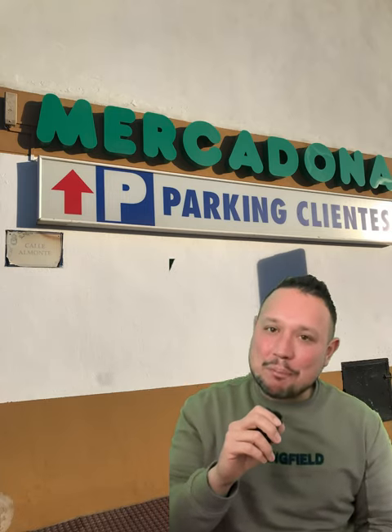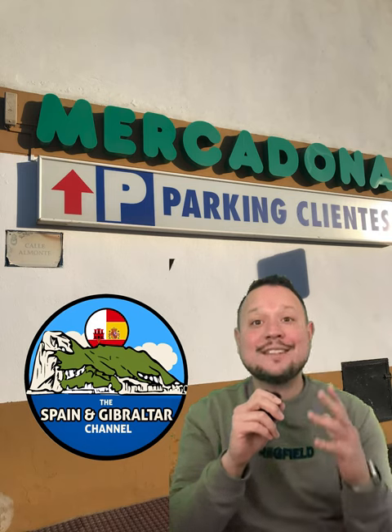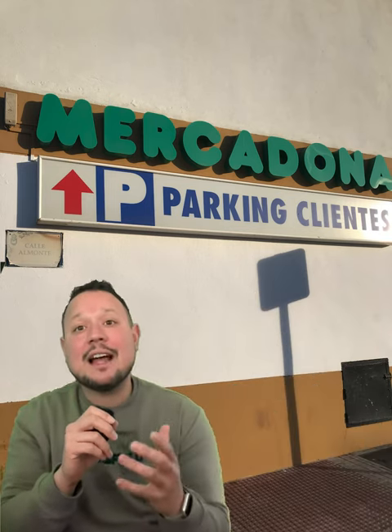Hi everybody and welcome to the Spain Gibraltar channel and welcome to the series that I call grocery shopping in Spain, where I take you inside my local grocery store and show you different products that we have for sale and what the prices are. Today we're going into my local grocery store called Mercadona and I'm going to take you down the beer section.